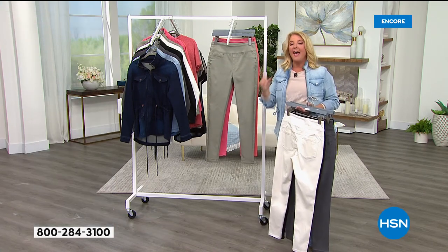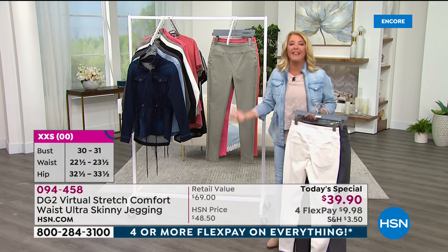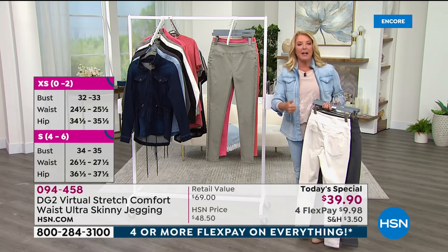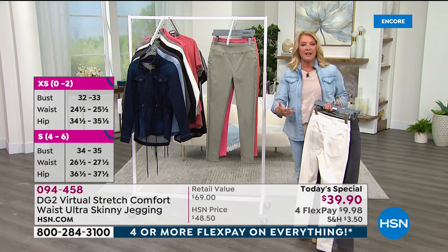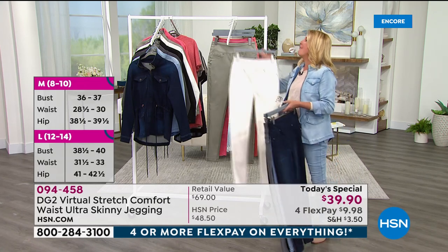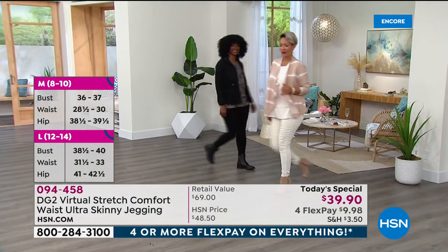We start at double extra small and go up to 5X — more inclusive than ever. And if that weren't enough, we have petite, average, and tall lengths. You can truly get a pant that fits your body, your shape, your style, your size. This is the only way you can do it, at a phenomenally good value tonight.